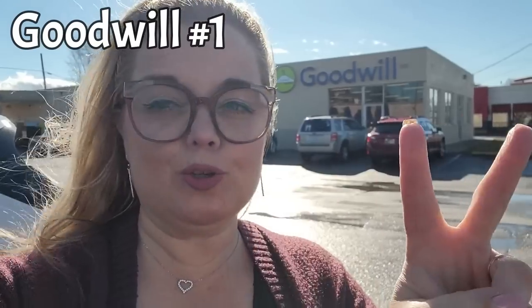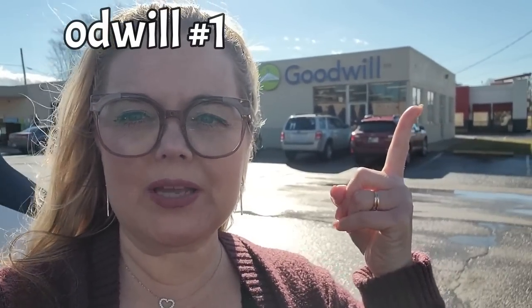I'm just a girl, a wonderful girl. Hello friends, and welcome back to my channel. Today I'm going to be visiting two Goodwills. This one that we're going into first is in Salem, Indiana. So let's go see what we can find.